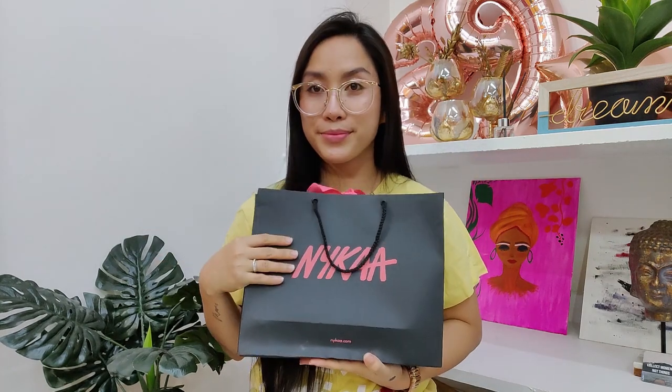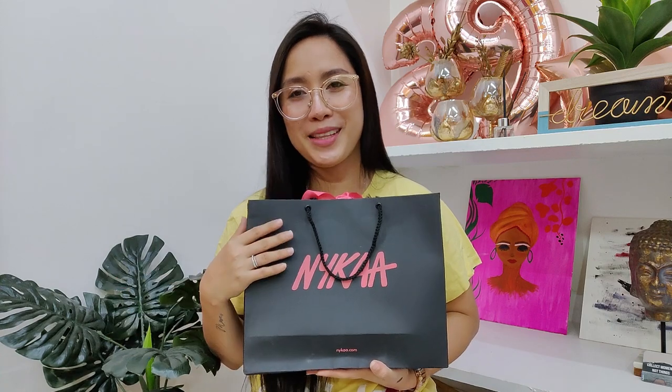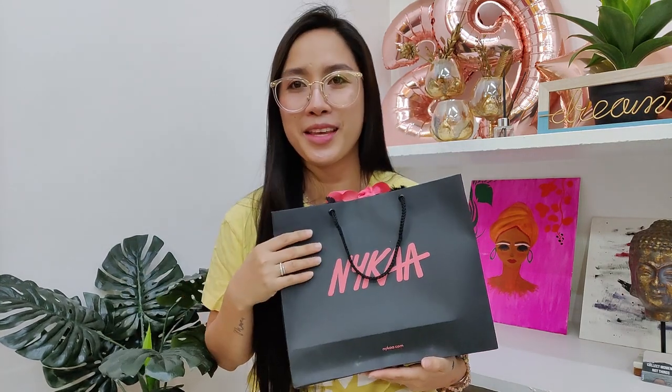First, this is the iconic Nykaa bag. I say it's iconic because I've seen people on my Instagram with this paper bag. Anything black and pink, I like it — it's very iconic. So let's start our haul for today. I have very few items here.